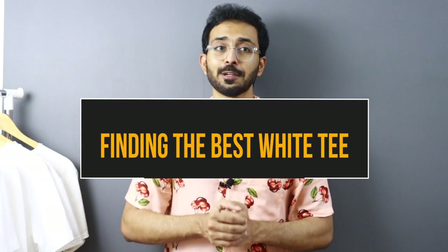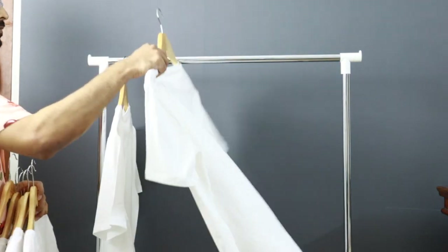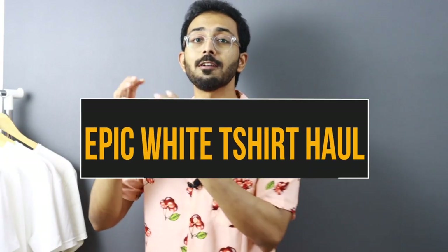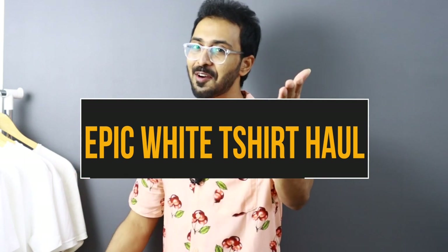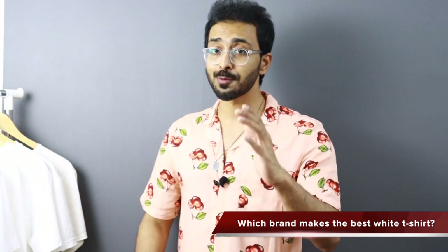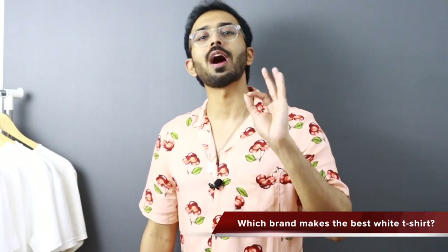This video is all about finding the perfect white t-shirt. This is one of the most requested videos you guys have asked for — best or perfect white t-shirt — and I've got you covered with this shopping haul of 10 white t-shirts. At the end of the video, you'll get to know which brand makes the best white t-shirt. What's up, my stylish people, this is Ishan, welcome back to the channel.